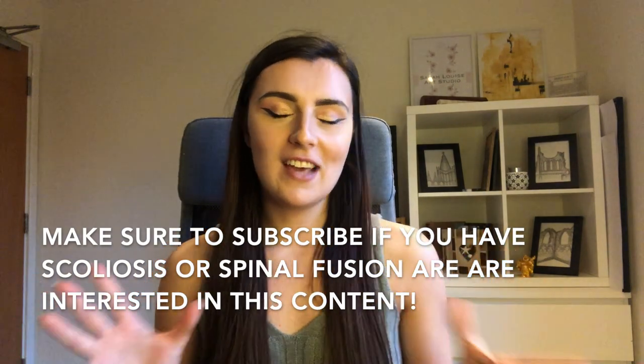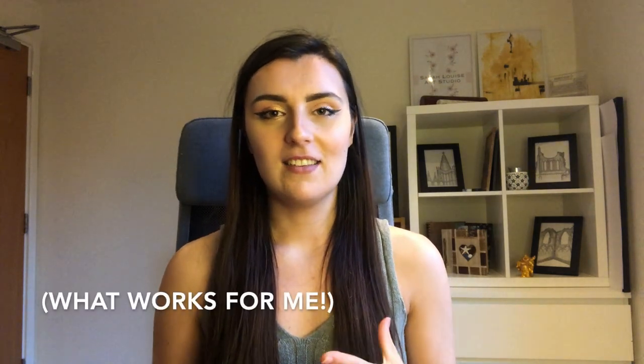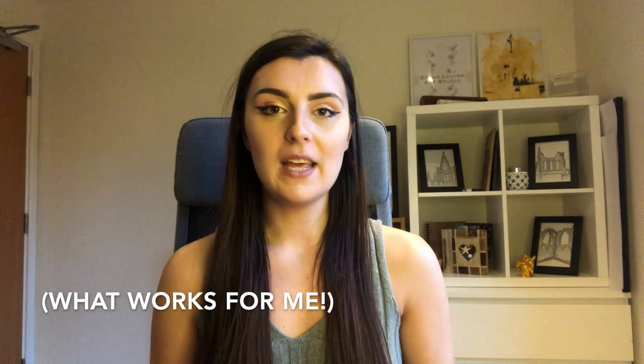I'm just going to give a bit of a pre-warning before this video starts — these are basically exercises that I found really helped me. They may not help you and I'm not a medical health professional or anything like that, so this is just going off my views and what works well for me. Obviously you'll need to try your own things out and see what works well for you.